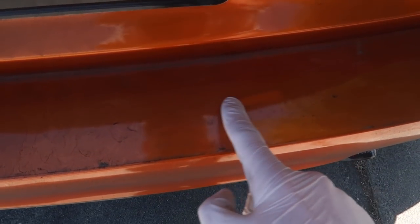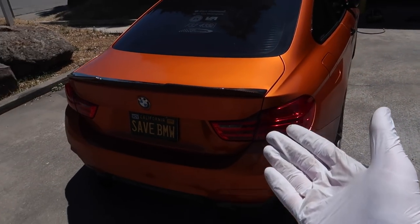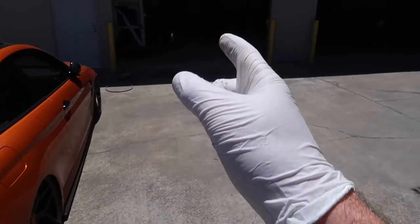Alright guys, just made it to the shop. I finished up lunch. Before we actually do any mods, before we start taking anything out of the car, let's go ahead and clean it up. It is absolutely filthy, especially the rear end of the car. So let's go ahead and wash the car, make it look all pristine, then take it inside and start putting on some mods.